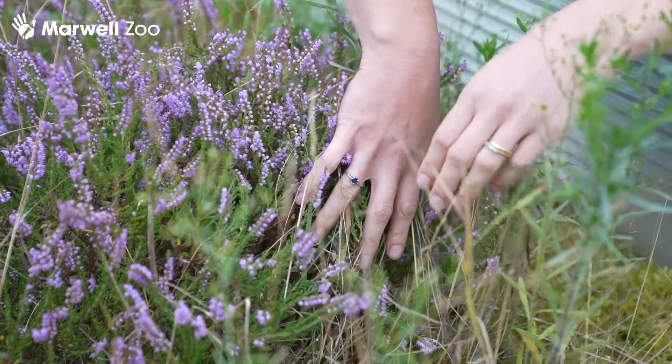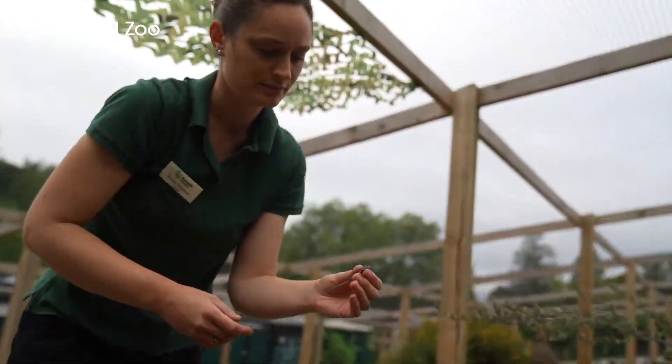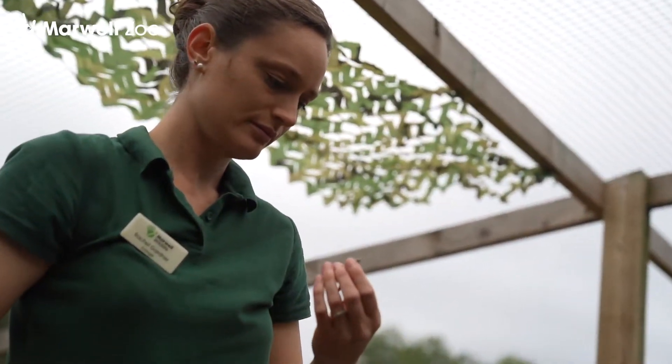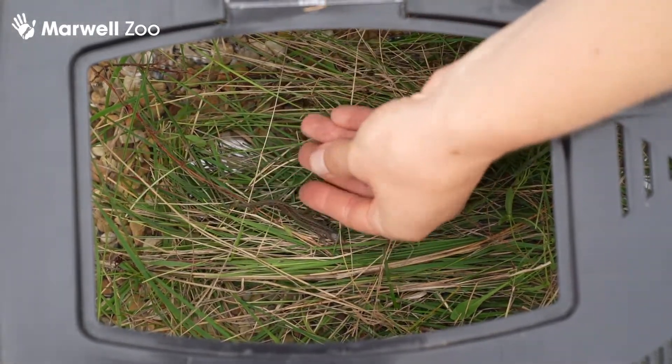Today we have about 200 lizards being released. We had to catch them all up in their outdoor rearing vivariums at the zoo this morning, put them in containers, and drive them over to the site for this afternoon's release.